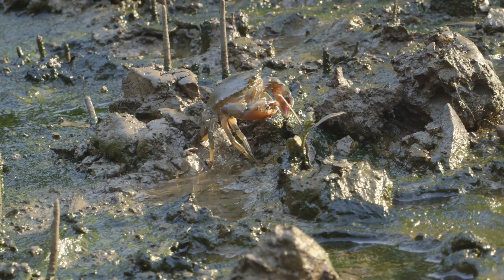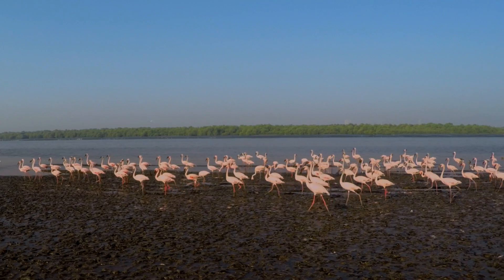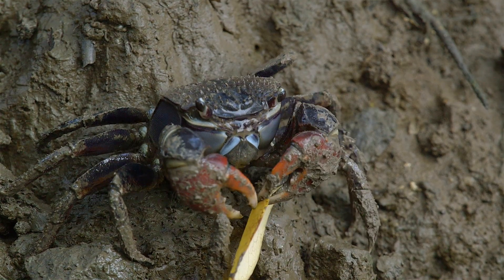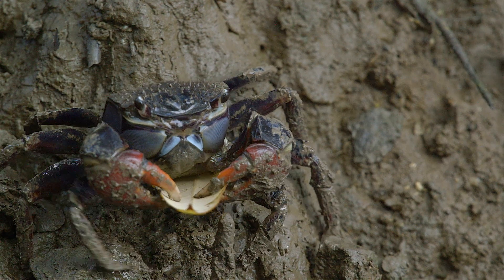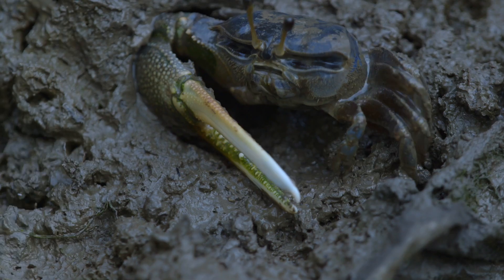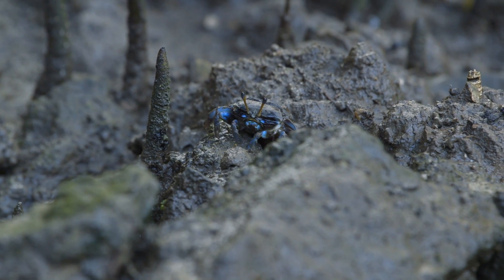The mangroves also help create a unique ecosystem of various species, ranging from tiny crabs to tall flamingos. Crabs play an ecologically important role in the mangrove ecosystem. They carry the leaf litter to their burrows, which helps in nutrient recycling. The digging behavior of crabs enhances aeration and facilitates drainage of mangrove soil, which helps in reducing the sulfides and ammonium concentrations, aiding the growth of mangroves.